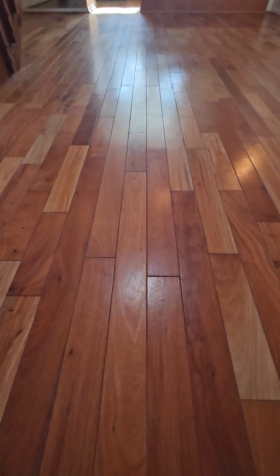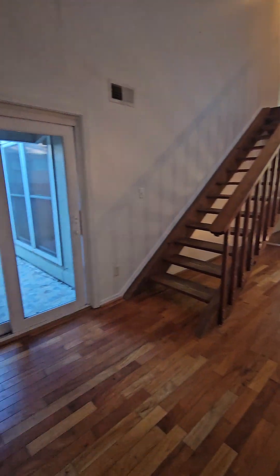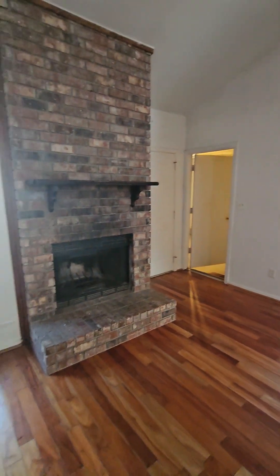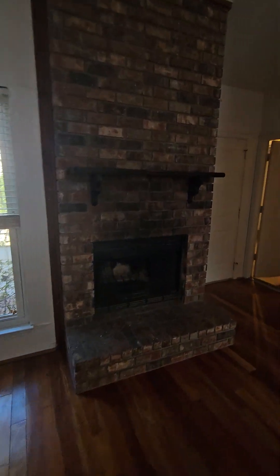Walking in, we have real wood flooring here — it's very nice. There's a newer slider and a wood-burning fireplace.